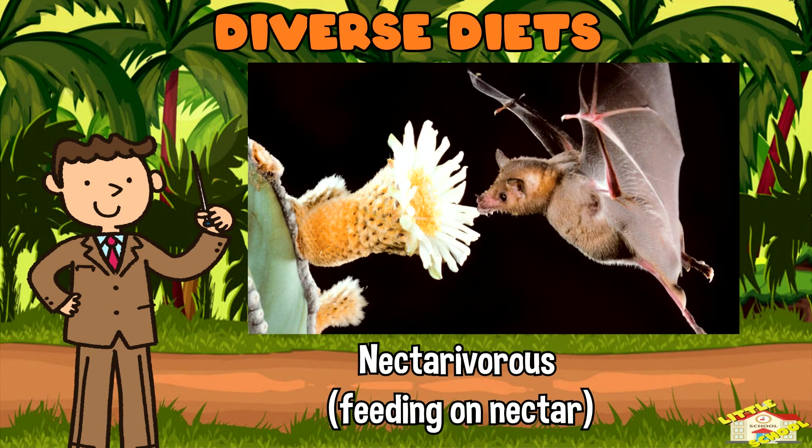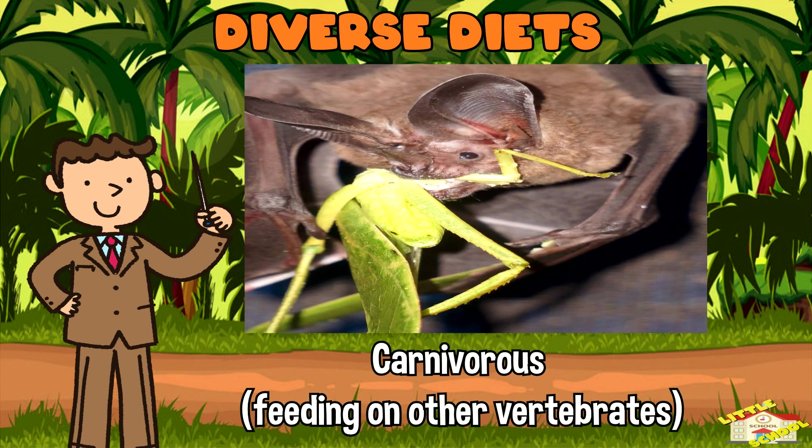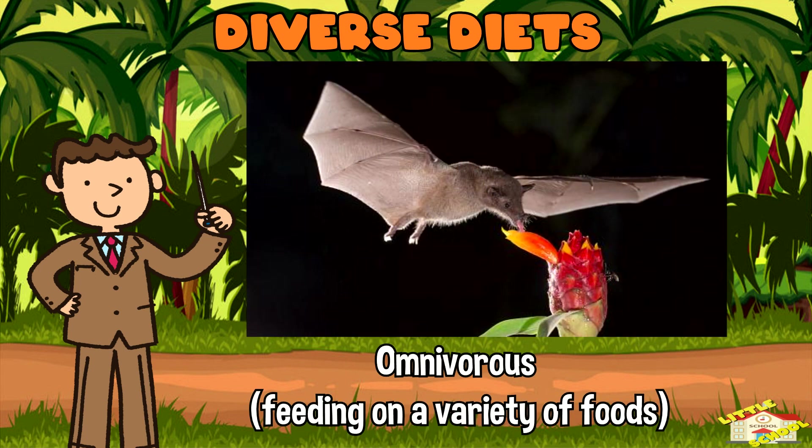Other bat species are nectarivorous, carnivorous, or omnivorous.